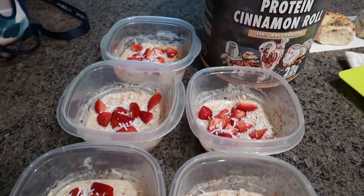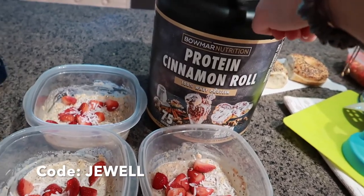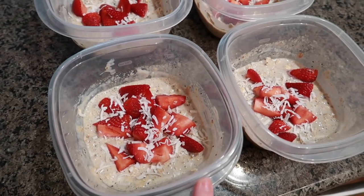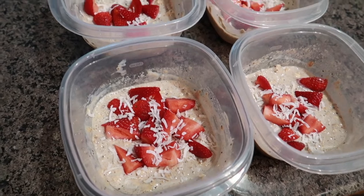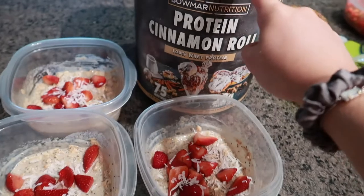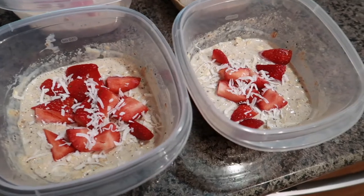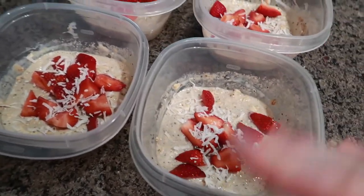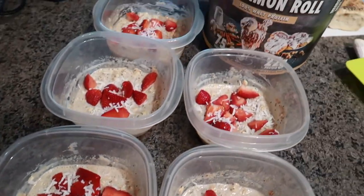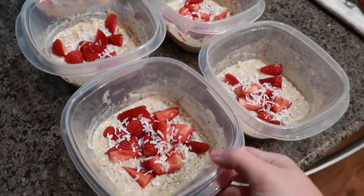I just made the overnight oats. The protein I always use is the Bomar cinnamon roll protein. All it is: half a cup of old-fashioned oats, about a tablespoon of chia seeds, a little bit of cinnamon, one scoop of the protein, and then the almond cashew protein milk by Silk. Mix it all together, add strawberries and coconut flakes on top, and stick it in the fridge so the oats soak up all the milk.